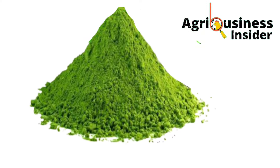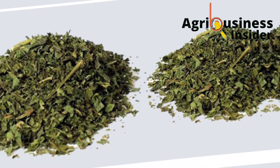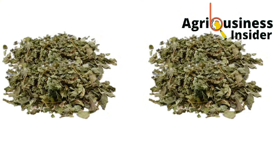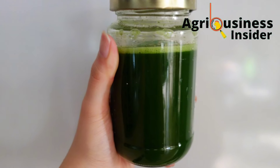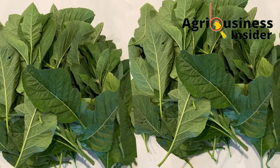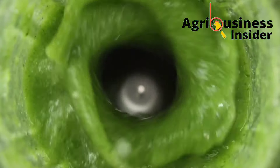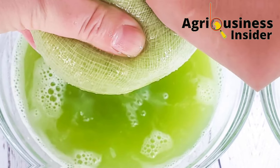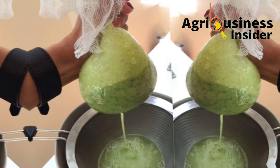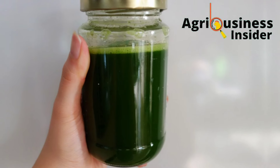Now let's talk about the preparation. For the bitter leaf powder, harvest the bitter leaf leaves and dry them under shade — avoid using direct sunlight — then crush them into powder form. For the bitter leaf juice extract, harvest and wash the leaves properly, then chop them into smaller pieces. Put them in a blender, add some water to help in the blending, then put the mixture in a clean cloth and press to extract all the juice. This bitter leaf juice is what you will use to supplement your chickens.